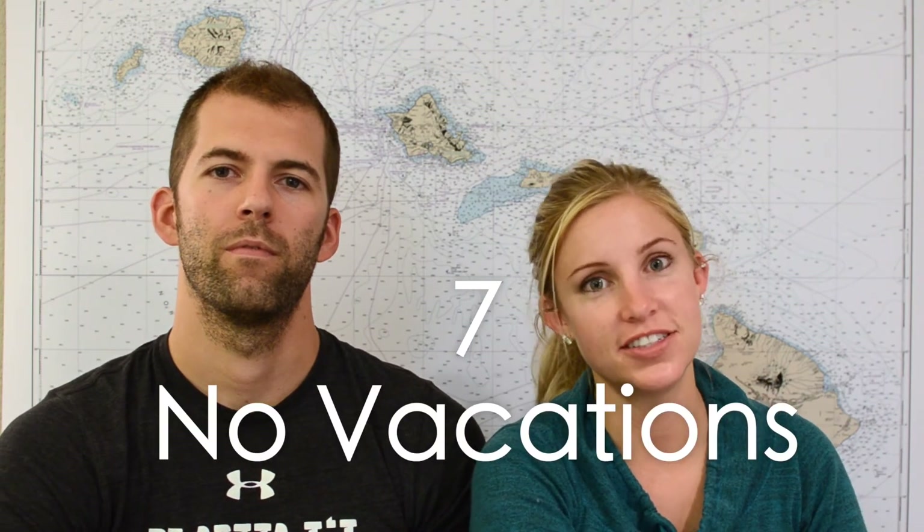Sixth, we're avoiding buying any new clothes unless we really need them. My programming job is at a retail company and I get a modest discount, so when we do need clothes we use that discount. Seventh, we're not taking vacations this year — only visiting family, no traveling. Basically we're trying to live a fairly minimalistic lifestyle, which also works well because when we move onto a boat we won't be able to take a lot with us anyway.